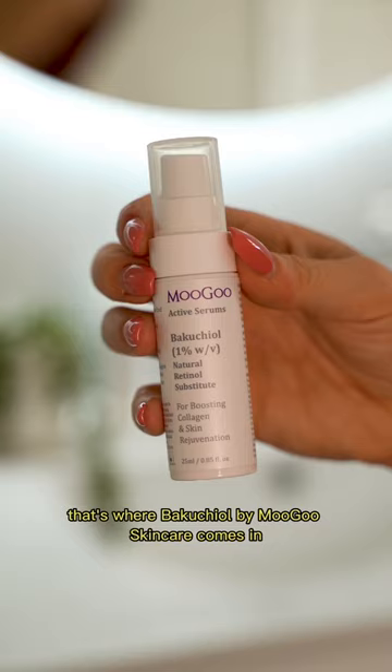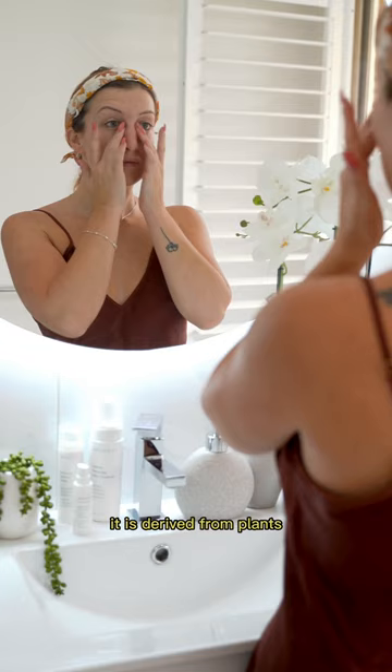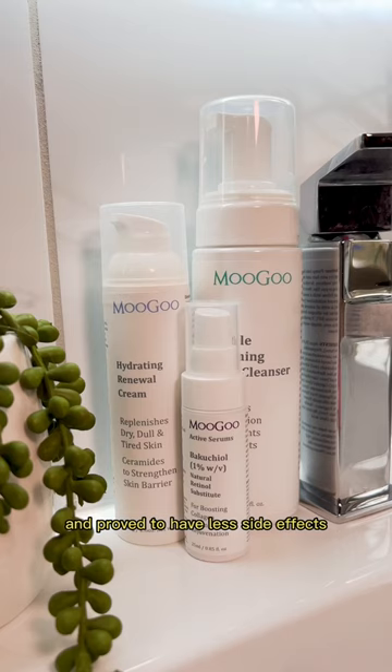That's where Bakuchiol by Moogoo Skincare comes in. Dubbed nature's retinol, it is derived from plants and proved to have less side effects but work just as well.